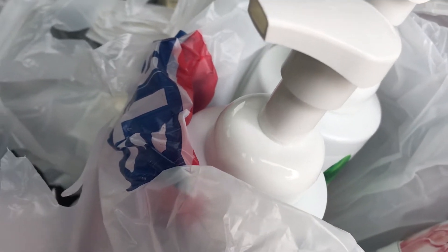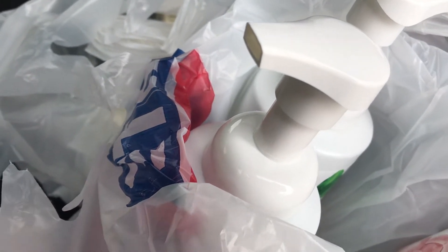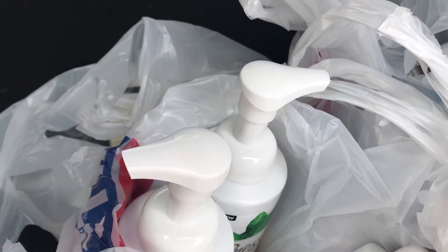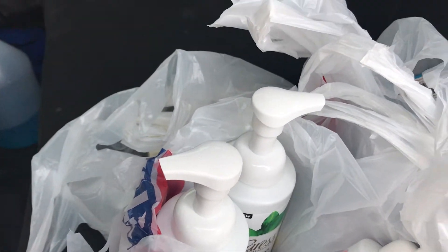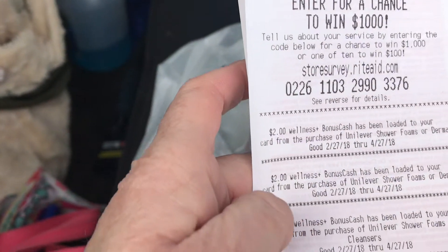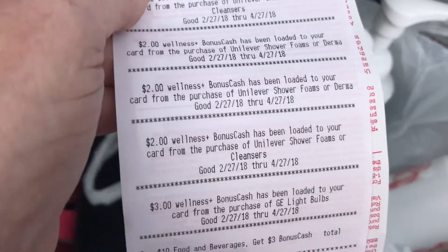They are $5.99 each and I had a $2 coupon making them $3.99. It's double dipping for the weekly deal and the monthly deal. You get back two, four, six, eight, twelve — $12 back.